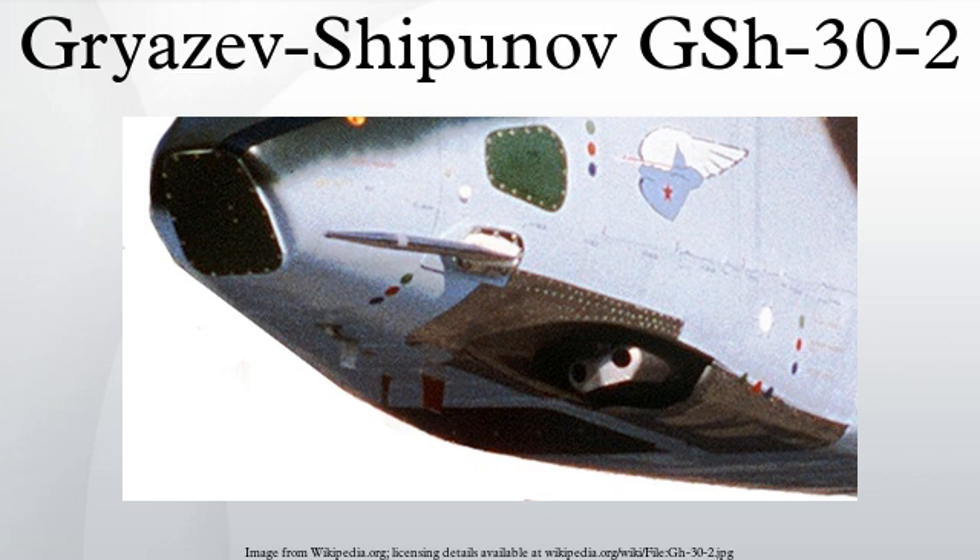The GSH-30K is a modified version with 2400mm long water-cooled barrels, a variable rate of fire, and dimensions of 2944mm by 222mm by 195mm. It is used on a fixed mounting on late-model Mi-24 helicopters, such as the Mi-24P.